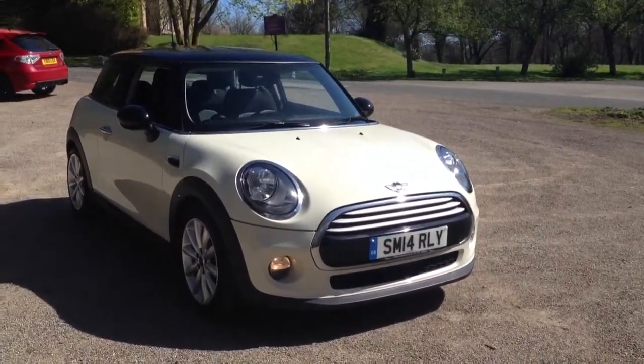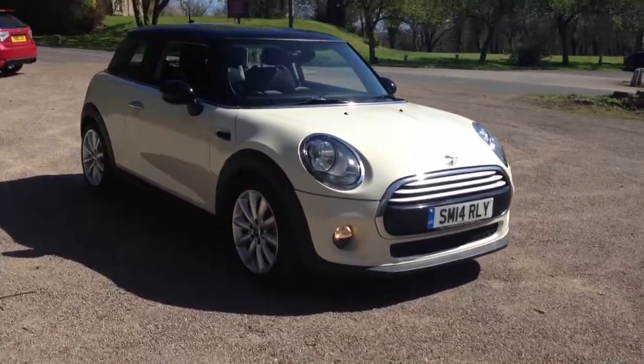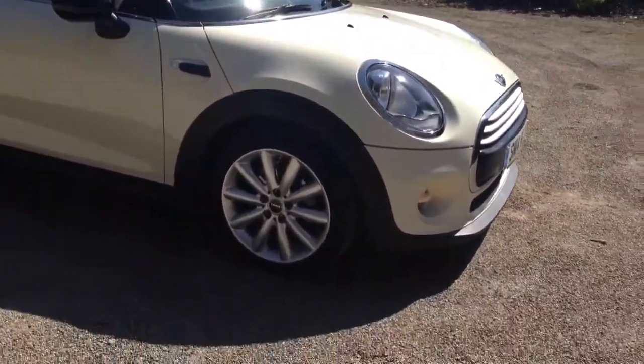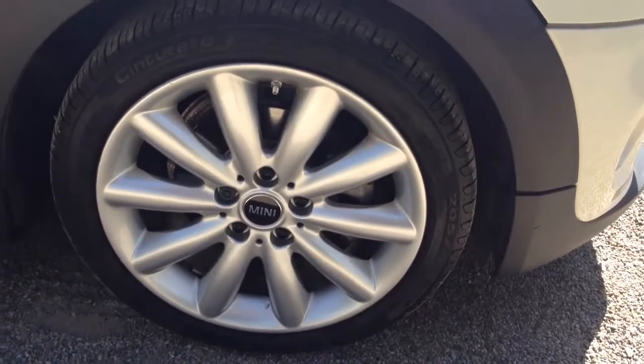Here we have a 2014 new model 1.5 diesel Mini Cooper, finished in pepper-white with contrasting black roof. The car has 17-inch alloy wheels, many new tires, and black partial leather upholstery.